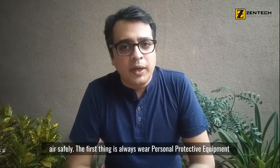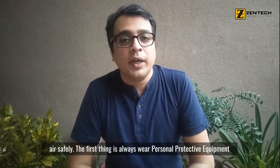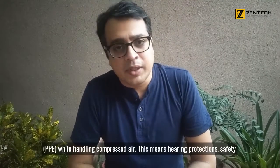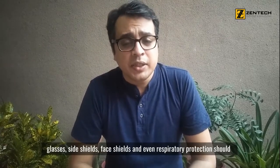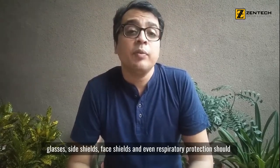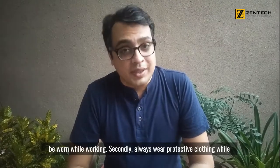The first point is that you should always wear personal protective equipment while using compressed air. This means ear protection, safety glasses, side shields, face shields, and even respiratory protective equipment should be worn when using compressed air.